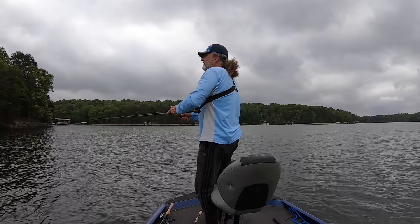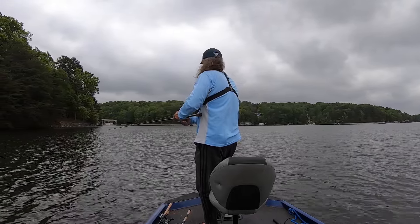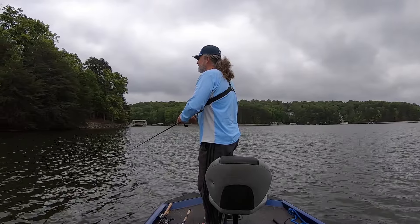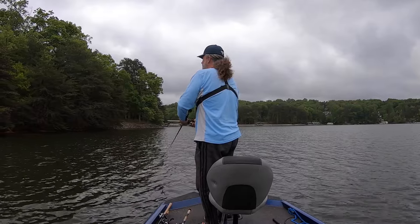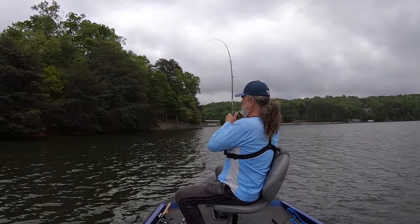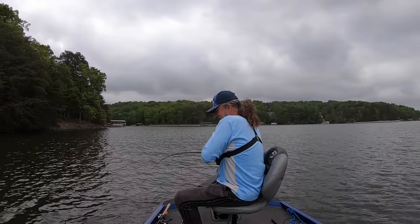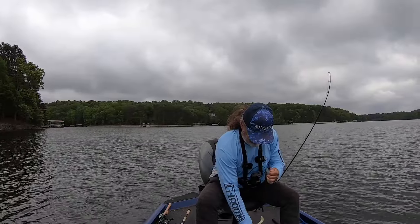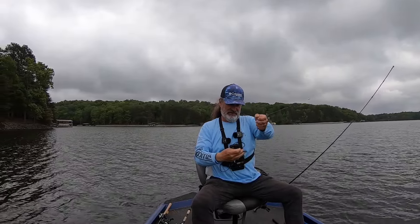There should be a fish or two along this side of the point. The wind is hitting it and there's bait — I saw it. I knew there'd be one over here. Oh, it's another nice one — not as big but a nice, solid spot. Two-pound probably — I'll take those all day and be happy.